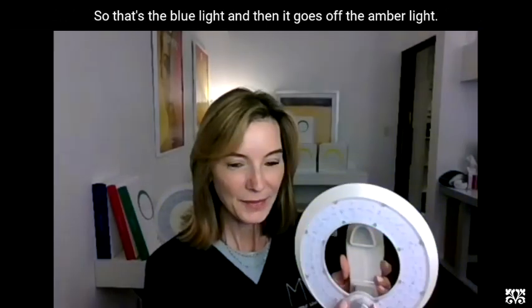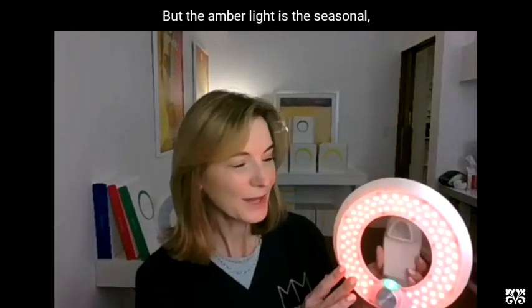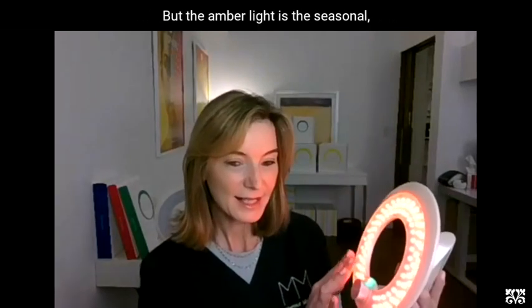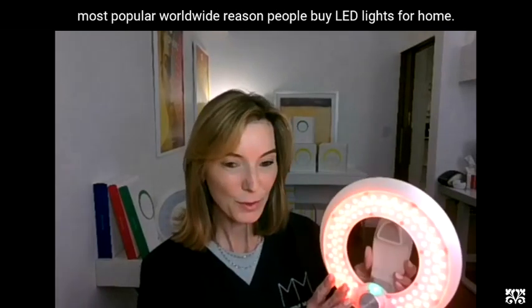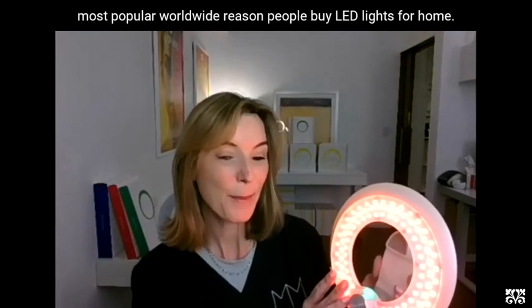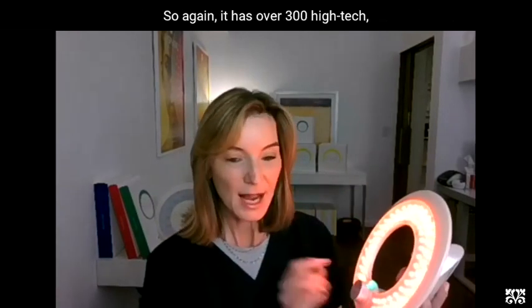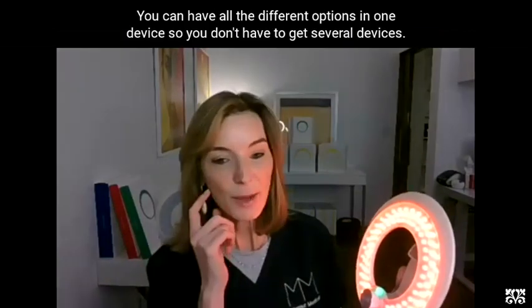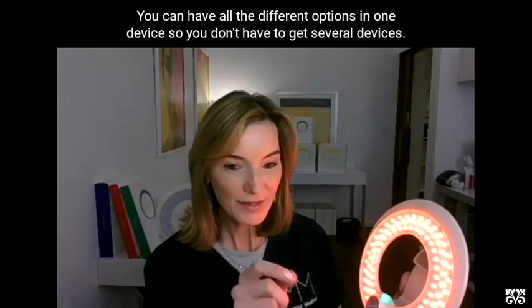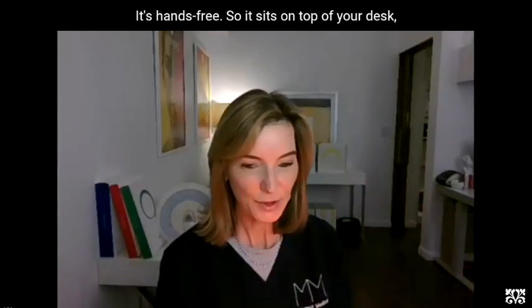That's the blue light. The amber light is the last one — it has this little hum to it, and the amber light is the seasonal affective disorder light. This is the number one most popular worldwide reason people buy LED lights for home. It has over 300 high-tech LED lights on a panel, and you can have all the different options in one device so you don't have to get several devices. It's hands-free, so it sits on top of your desk.